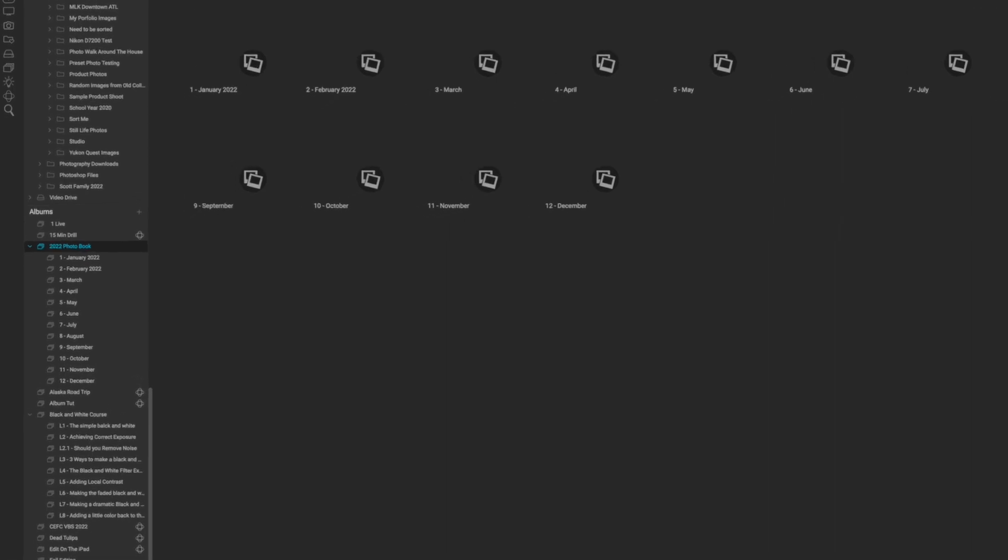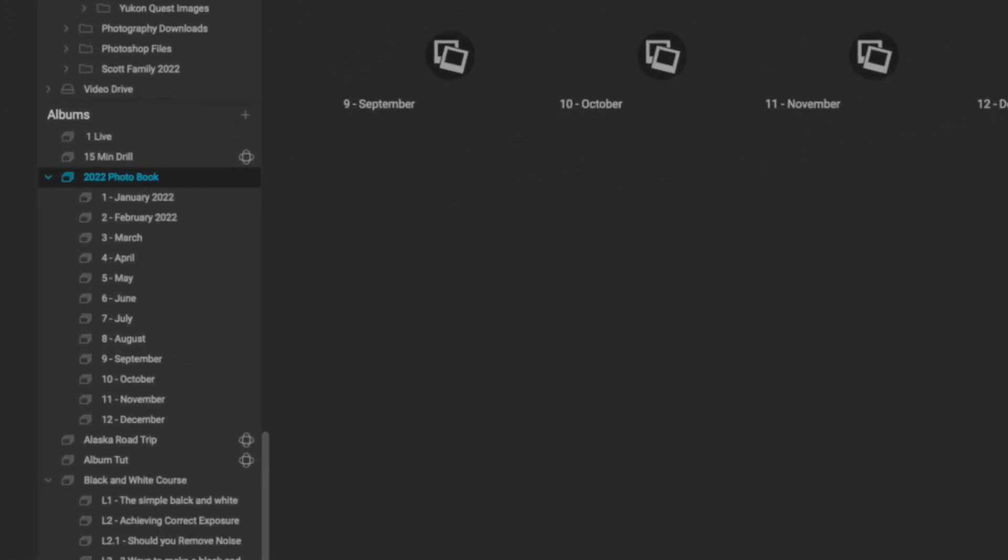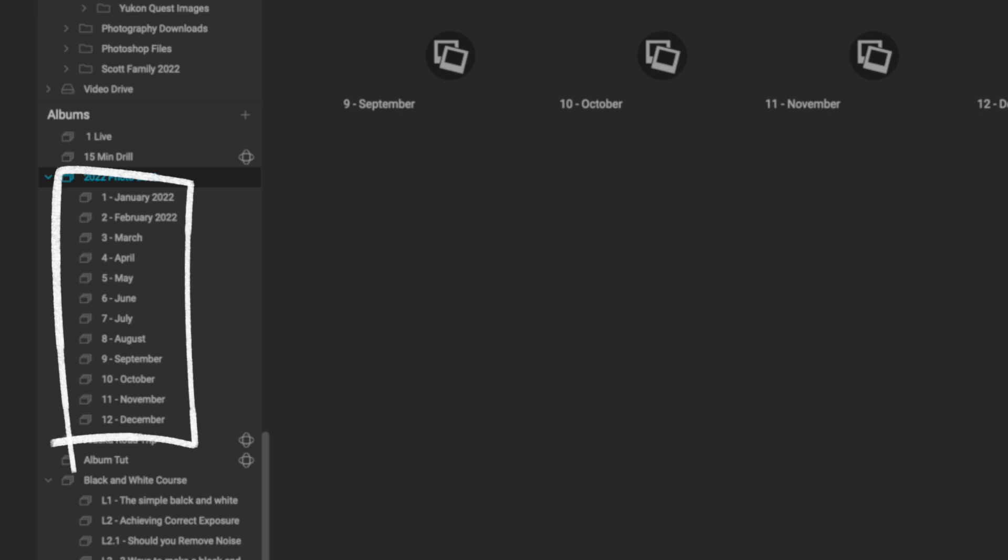Let's say you're working on a photo book for the year because you want to take all the images across the year and put them into one album and do it by month. You can create a top-layer album that says 'Photo Book 2023' and then put January, February, all the way down through the months.